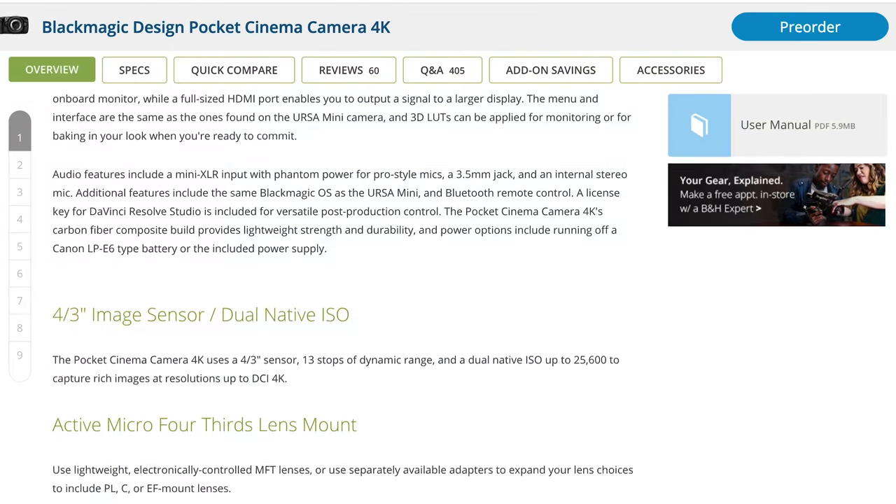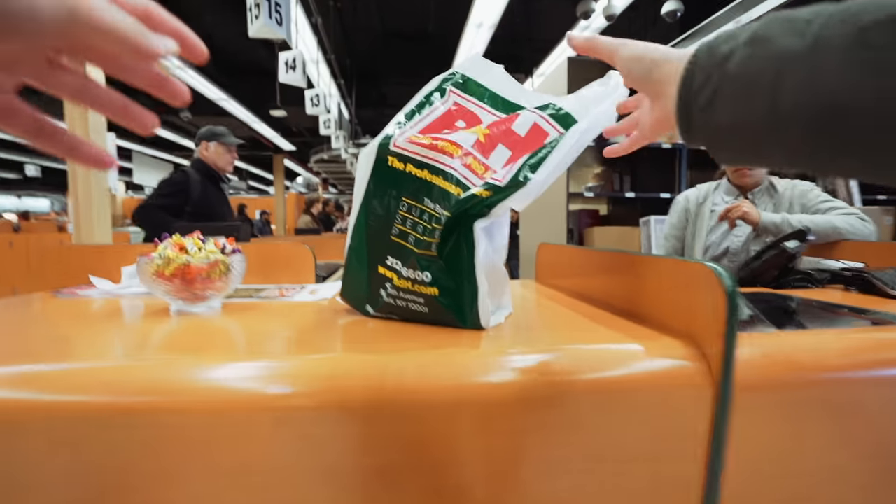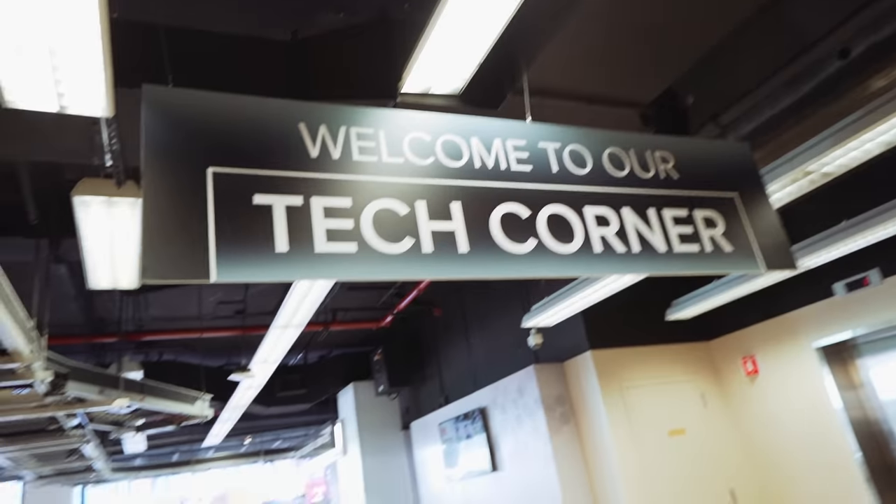I would really recommend visiting the shop if you're ever in New York City. The products meet you at the cash register via a conveyor belt. B&H specializes in cameras and tech and is there to help you along the way. And they also have great candy.